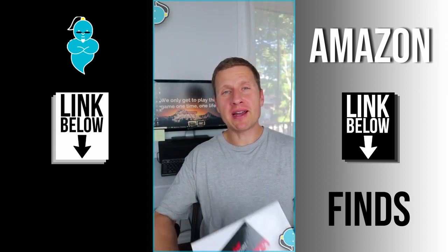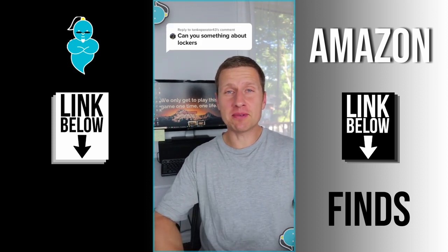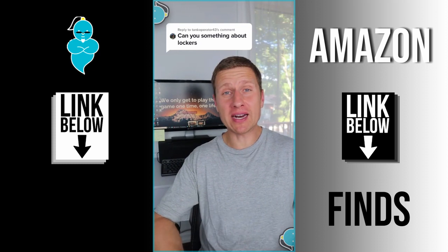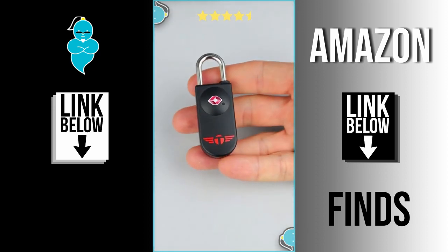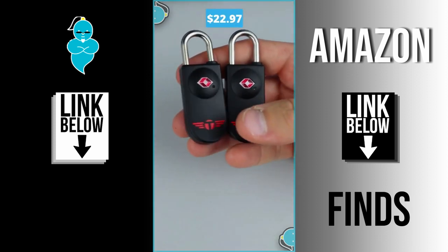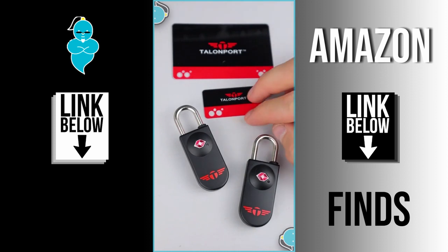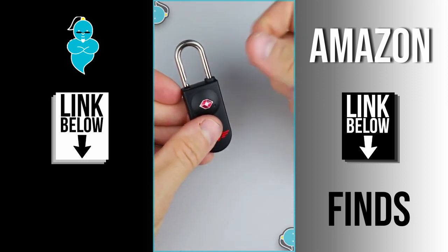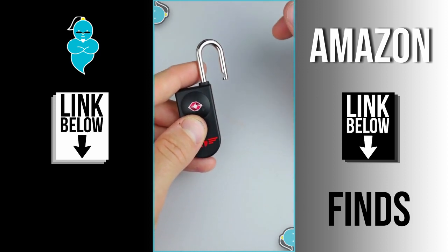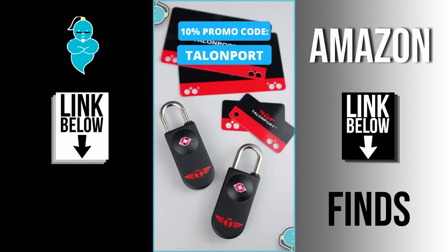Moving on to part 32 of 100. A company called Talonport reached out — the reviews are solid. This Talonport lock has a 4.7 out of 5 stars rating and a two-pack sells for under $23. What makes it different is that it doesn't use a key or combo to unlock, but rather one of these cards. The cards have a lifetime replacement guarantee and are ideal for backpacks, laptop bags, luggage, and lockers. There's also a 10% promo code you can apply at checkout.